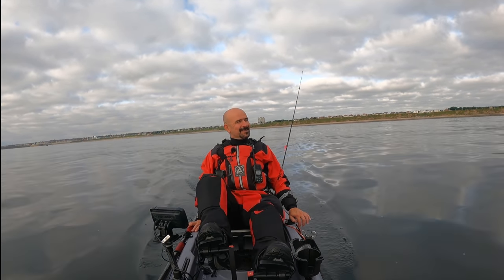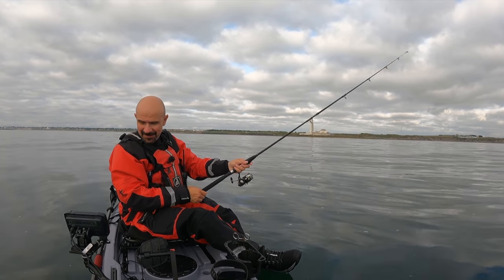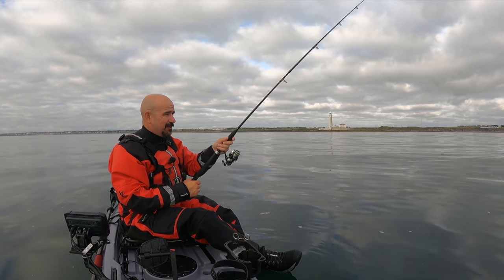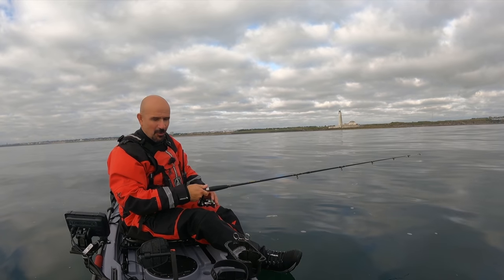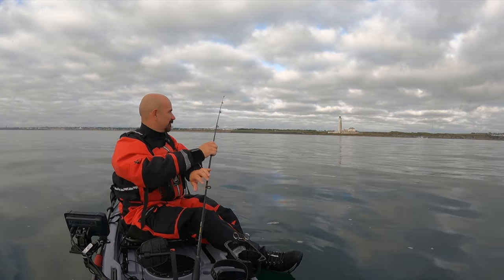Here we go, first drift of the day. I'm in 14 meters of water, just in line with the lighthouse. I'm going to go across all those gullies and depth changes because the tide's still going out, heading north — hopefully we'll pick up a couple of pollock. Just get this tangle out first.